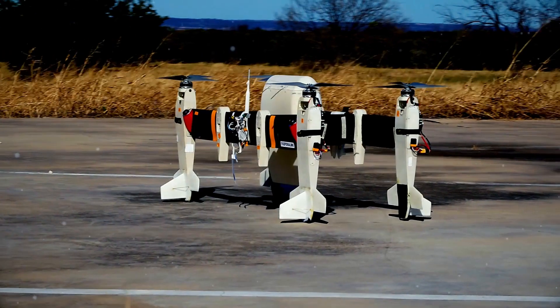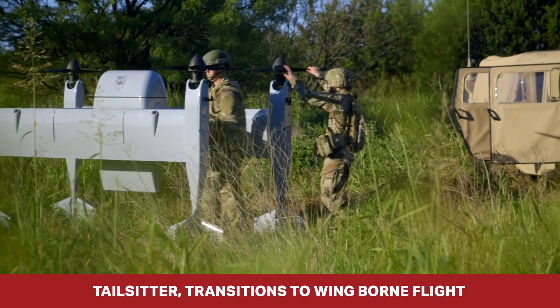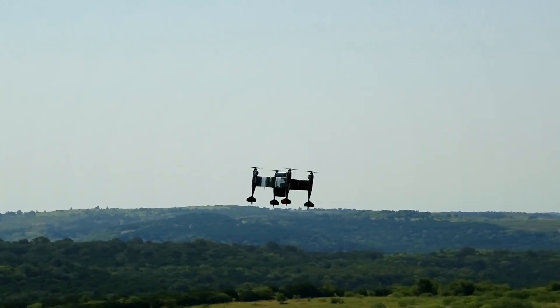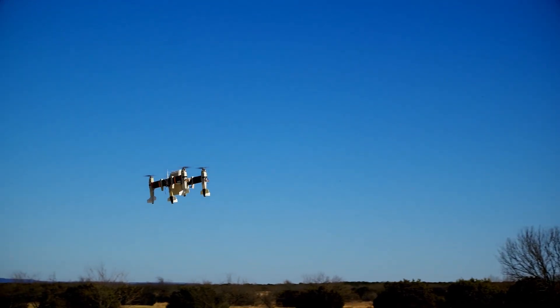The Autonomous Pod Transport is a unique vehicle capability. It's a tail-sitter aircraft capable of transitioning onto wing-borne flight. APT is an all-electric autonomous aircraft that vertically takes off and lands, which gives you significantly quieter modes of operation and more efficiency, allowing it to go further with a heavier payload.